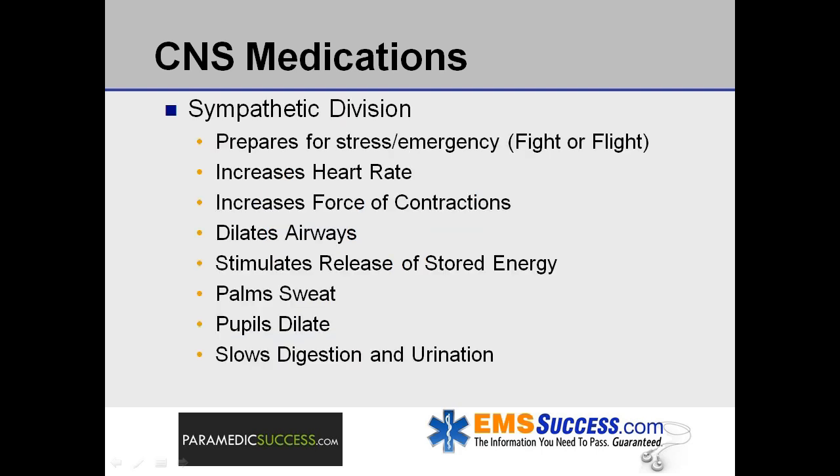In general, the sympathetic division prepares the body for stressful or emergency situations, such as fight or flight. It increases the heart rate and the force of the heart's contractions, opens or dilates the airways to make breathing easier, and stimulates the body to release stored energy for increased muscular strength. It also causes palms to sweat, pupils to dilate, and hair to stand on end, while slowing body processes less important in emergencies, such as digestion and urination.